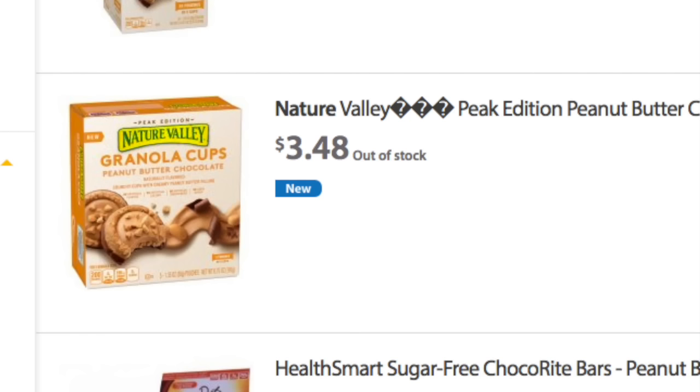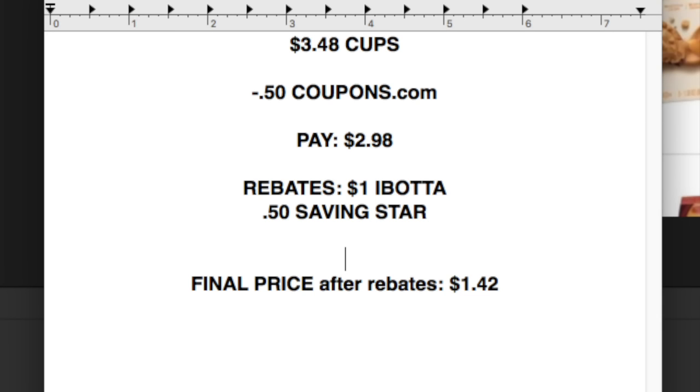The first item is these Nature Valley granola cups. This is a new item on the market. Unfortunately it's out at my store, but at the price point of $3.48, here's the breakdown: you will use a 50 cent coupon from coupons.com, you'll pay $2.98 out of pocket, get back a rebate for a dollar from Ibotta, 50 cents from Saving Star, and your final price point is $1.42 for a box of these granola cups — something I really want to try, so let's hope my store gets them back in stock.